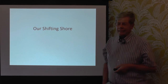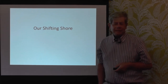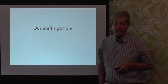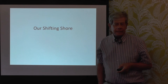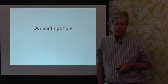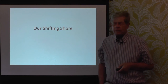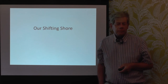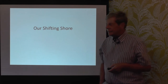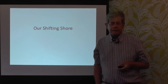Good day everybody and welcome to one of our Eastbourne Central U3A lectures. I'm going to be talking in two talks about the way that the seafront, the coast region in Eastbourne, has changed over time, both by nature and by the actions of man. And for want of a better title, I'm calling it Our Shifting Shore.